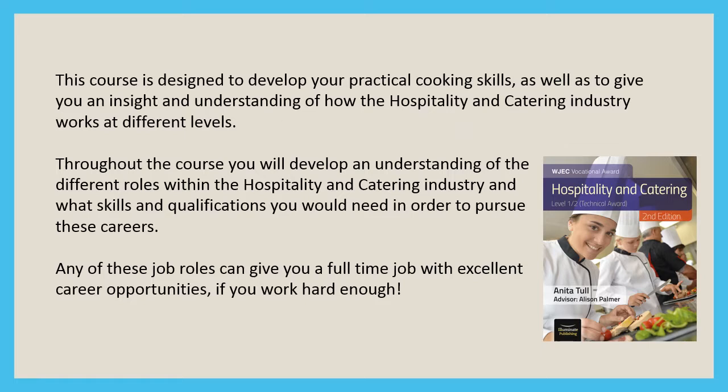This course is designed to develop your practical cooking skills as well as giving you an insight and understanding of how the hospitality and catering industry works at different levels. This ranges from the kitchen brigade, executive chefs through to kitchen porters, to housekeeping and management positions, and the different roles and responsibilities of the restaurant brigade, from front of house to sommeliers.